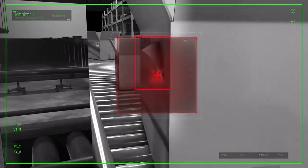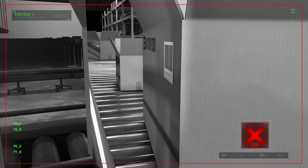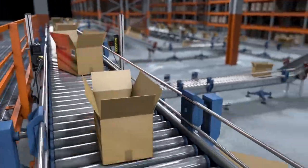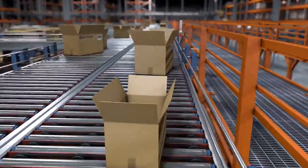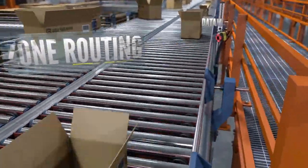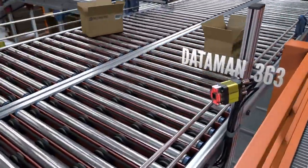Cognex readers classify defects to help identify process inefficiencies, and facility managers rely on these solutions to keep downstream operations running smoothly. Boxes rotate as they move between conveyors, and barcode readers downstream of these zone routing points need to be able to handle this positional uncertainty while maintaining high read rates.